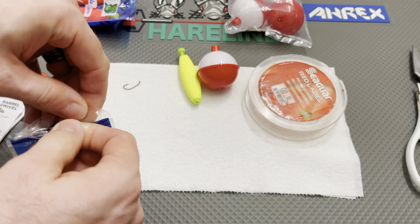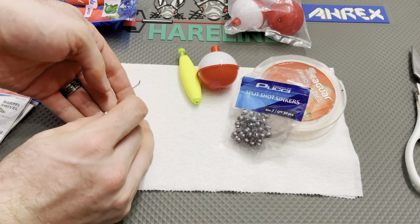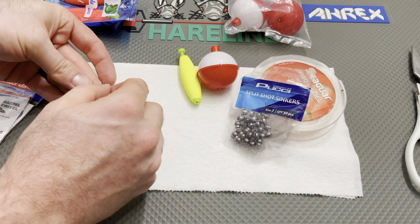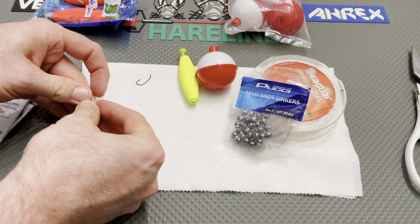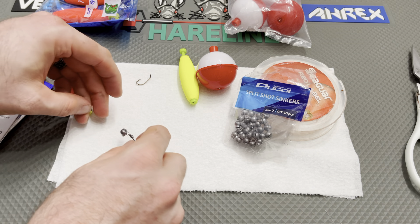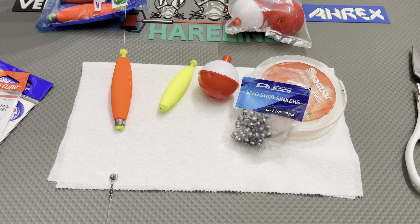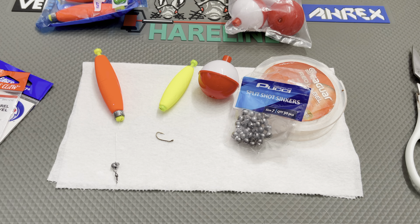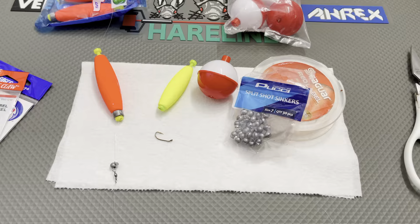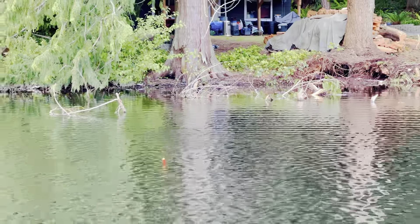The main line is going to be tied directly to the swivel, and from there you're going to clip on your float. It's a spring, so you push the top down to get the bottom out, then hold the bottom while you push the top. You get the line in between both ends, and it sits just on the outside of the float itself. Then you can add your split shot where you need to — I usually start with one and see where it goes.